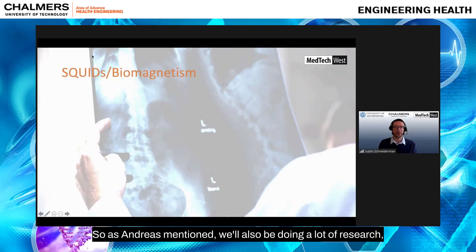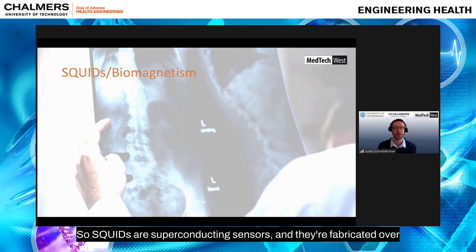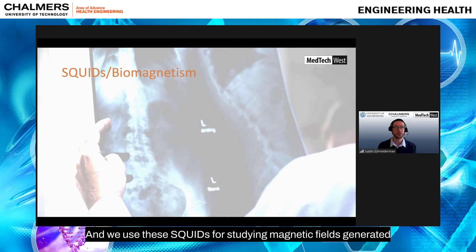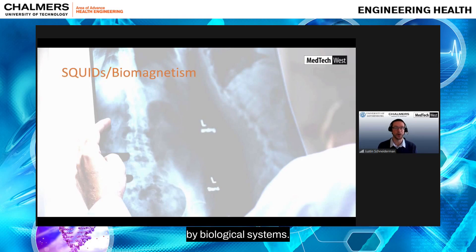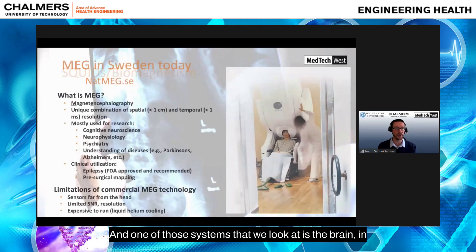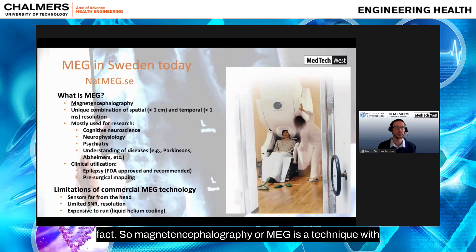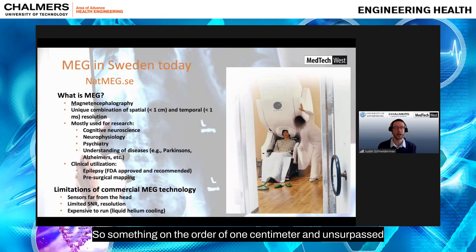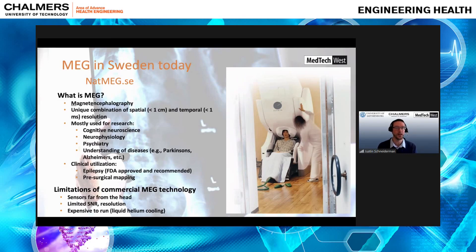We'll also be doing a lot of research. My research emphasis is in SQUIDs and biomagnetism. SQUIDs are superconducting sensors fabricated at the Chalmers Department of Microtechnology and Nanoscience in the cleanroom facilities. We use these SQUIDs for studying magnetic fields generated by biological systems. One of those systems we look at is the brain — magnetoencephalography, or MEG, detects electrical activity in the brain with good spatial resolution on the order of one centimeter, and unsurpassed temporal resolution up into the kilohertz range.